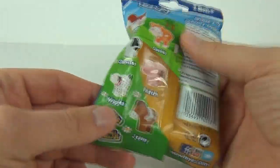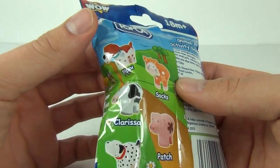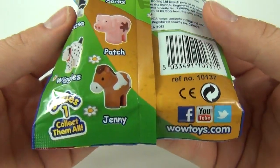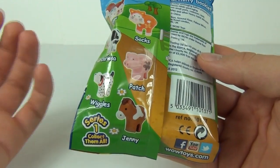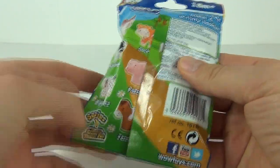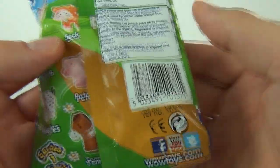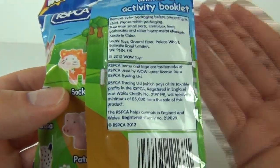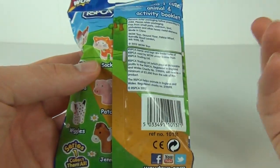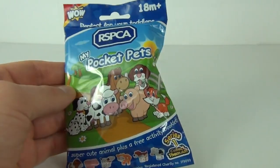The ones you can collect are Pippi the dog, Socks the cat, Clarissa the cow, Patch the pig, Wiggles the dog, and Jenny the horse — six figures in total. A donation to the RSPCA goes from the sale of these toys, which are made by wowtoyz.com. It does say a minimum of five thousand pounds from the sale of this product will go to the RSPCA, so a very good toy for that point alone.